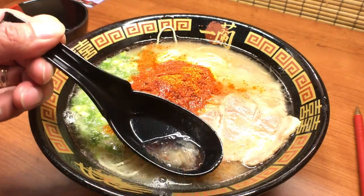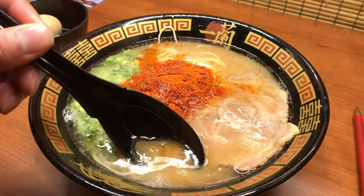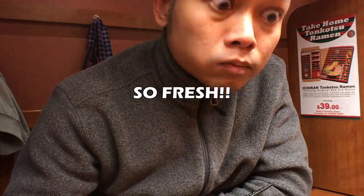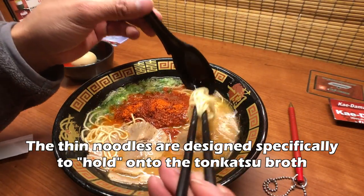There it is. You can see the fat floating on top — look at the richness of that soup. Let's first taste the soup. Wow, you can really taste the pork. That's amazing. Just imagine the very best piece of fatty pork chop you've ever had, in liquid form. Next, let's taste the noodle. You can see the noodle is very thin and spaghetti-like, almost like a spaghettini.